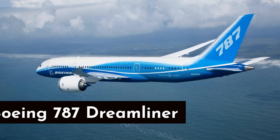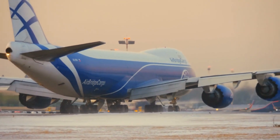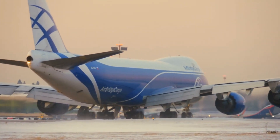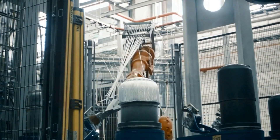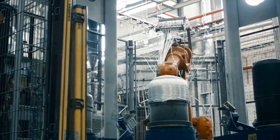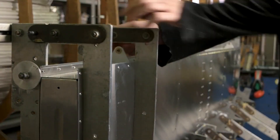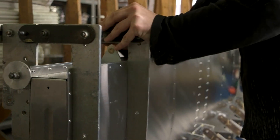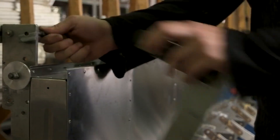Number 10: Boeing 787 Dreamliner. The Boeing 787 Dreamliner is often called a complex machine due to its sophisticated and advanced design. One of the key features that add to its complexity is the extensive use of composite materials. The Dreamliner's fuselage, wings, and tail are made primarily of lightweight carbon fiber composites, which offer significant advantages over traditional aluminum construction.